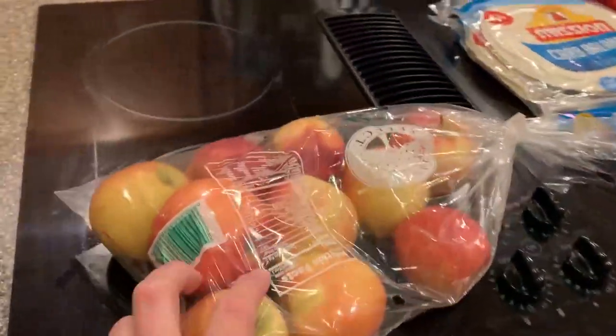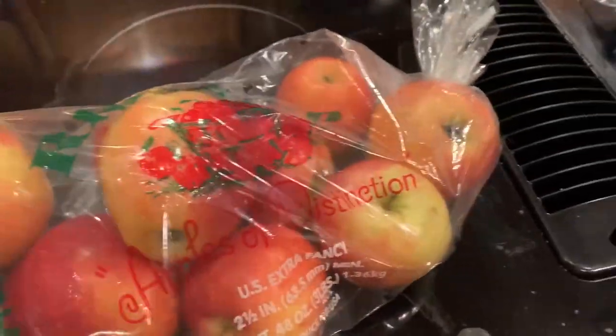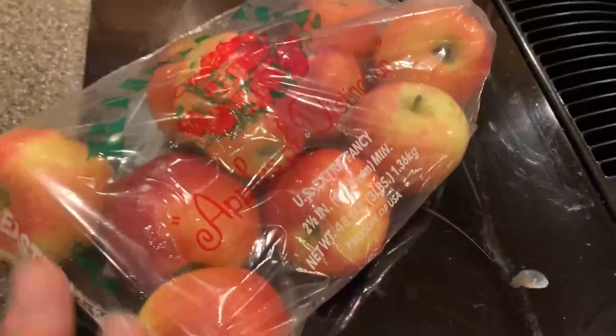And then we got another bag of Gala apples — $2.99 for the three-pound bag, so that was exciting.